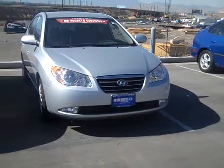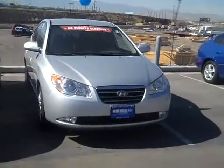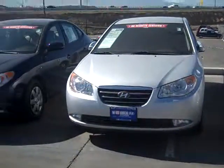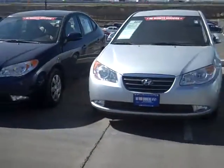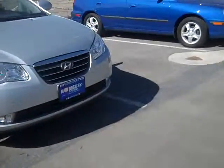Hey Tessa, sorry it took me so long to get to you. Here is our inventory of 2008 and 2009 launches that we have here, just so you can take a look. These four are what I've got here — I'm sure I have a few others that are just parked somewhere else, but just so you can get an idea.